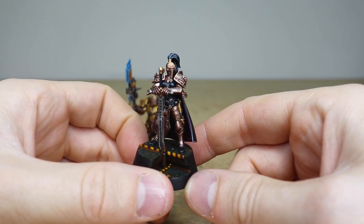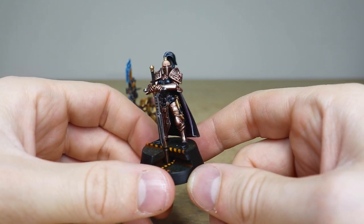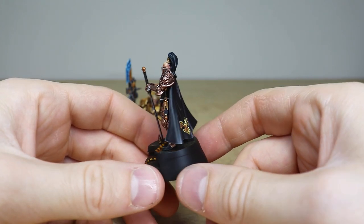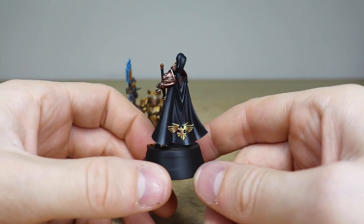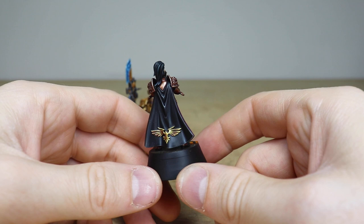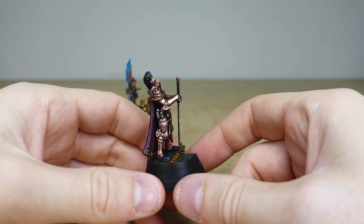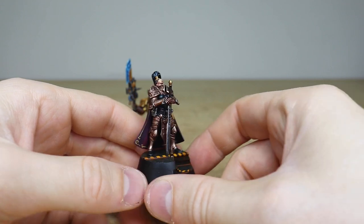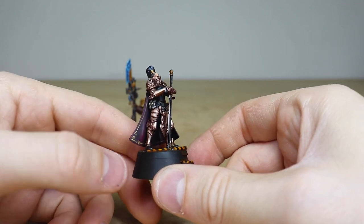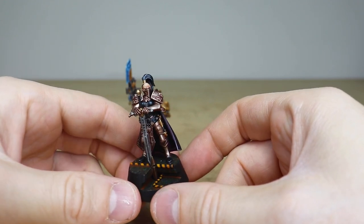Every little bit of detail on her is fully painted through multiple stages. You've got this awesome blade that she's stoically holding there, as you can see. Moving around to the back, there's this really cool obsidian cape with an Imperial Aquila on the back, all done in non-metallic metal on the model. The overall armor is in true metallics, whereas little details like the filigree on the inside of the cape are all done in NMM — really really nicely done.